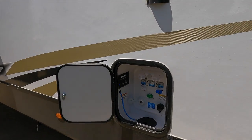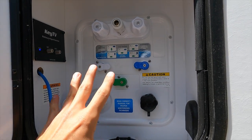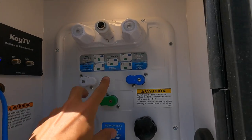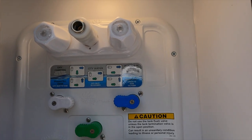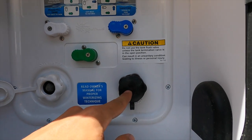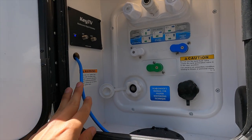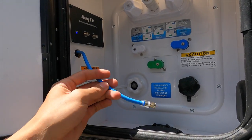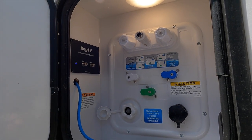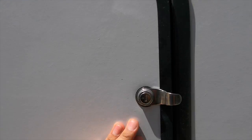Coming around this side you have the Nautilus water system — a change made for 2022 that wasn't in the 2021 models. It's a nice compact system with a light inside, a legend showing how to position the levers, and a black tank flush to rinse the black tank without pouring water down the toilet. There's also a pre-run satellite cable wire going to the roof so you don't have to pull the RV apart to add a satellite later.